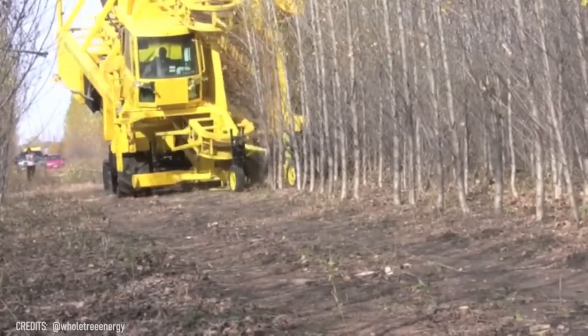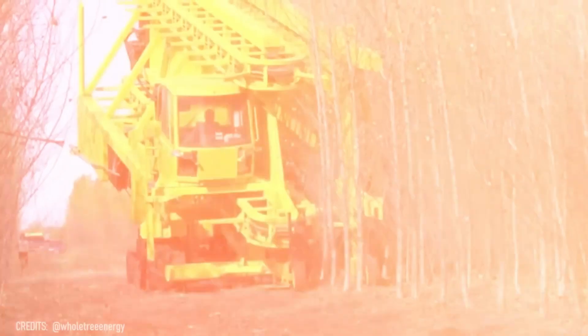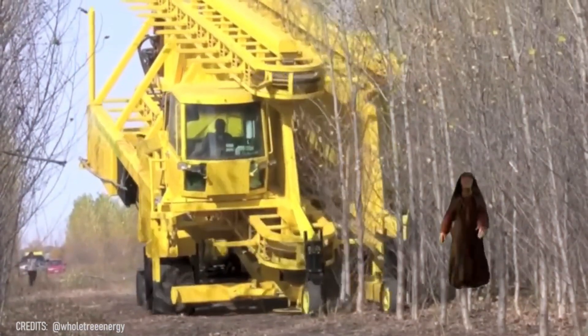Seeing this giant yellow monster in the forest immediately reminds me of the invasion of Naboo! Where's Jar Jar Binks?